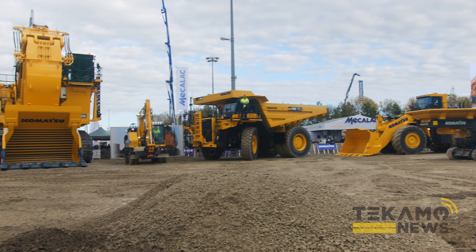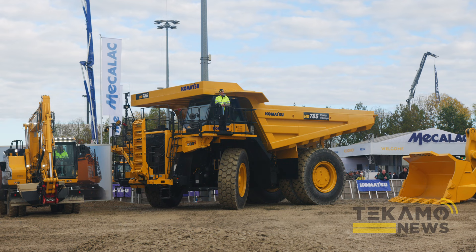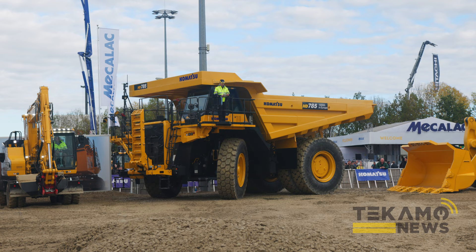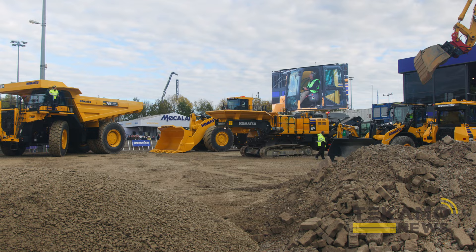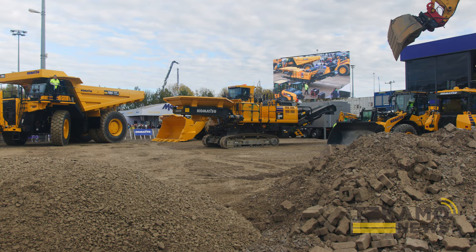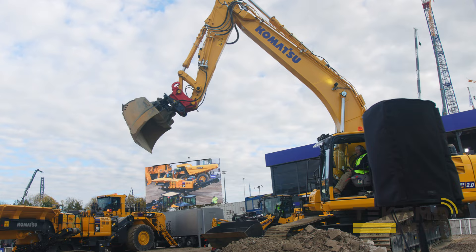Komatsu is also very active in demolition and recycling, which is another very important market segment. A key machine is our mobile crusher, the BR 380, and we'd like to show this one to you now. It will be operated by Peter here with his remote control. Peter is driving the PC 290 and using the remote control to bring in the BR 380.